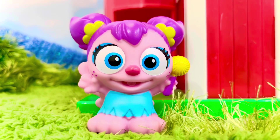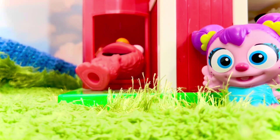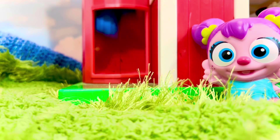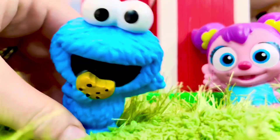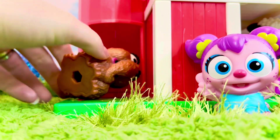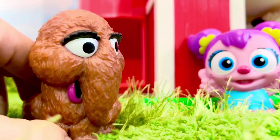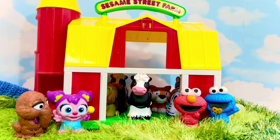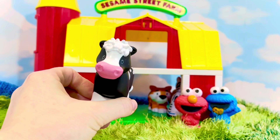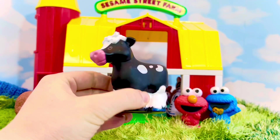First, we are going to invite Abby's friends to join us. Somebody's sliding down the silo chute — who is it? It's Elmo! Next is Cookie Monster, and our last friend is Snuffleupagus, or Snuffy for short. The first animal in the Sesame Street farm is a cow, and this is a black and white cow. Does it belong on the farm? Yes, lots of farms have cows!